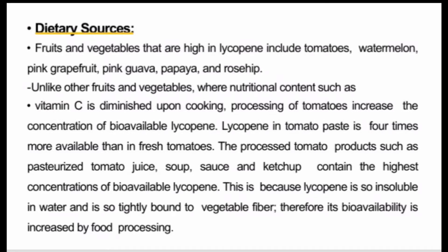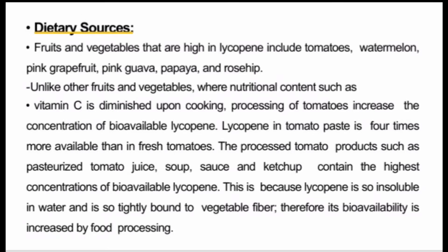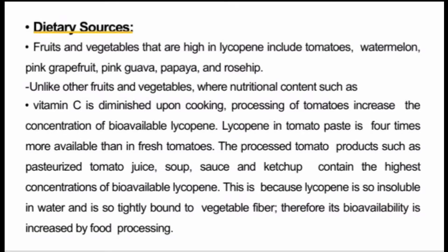Lycopene has dietary sources as well as traditional benefits. Fruits and vegetables high in lycopene include tomato, watermelon, pink grapefruit, pink guava, papaya, and rosehip. For most fruits and vegetables, cooking causes loss of nutritional value like vitamin C, but in the case of tomatoes, cooking actually increases the concentration of bioavailable lycopene.